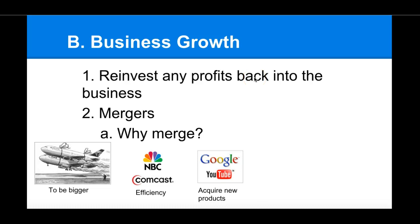Sometimes a merger is just to acquire new products. For example, when Google acquired YouTube — Google had tried to build their own video sharing site but it was unsuccessful. They finally realized, why reinvent the wheel when there's already a site that people use? So they just bought out YouTube and acquired new products.